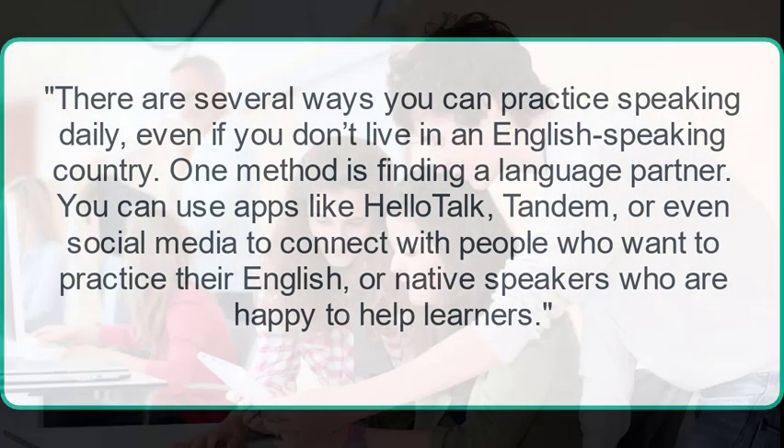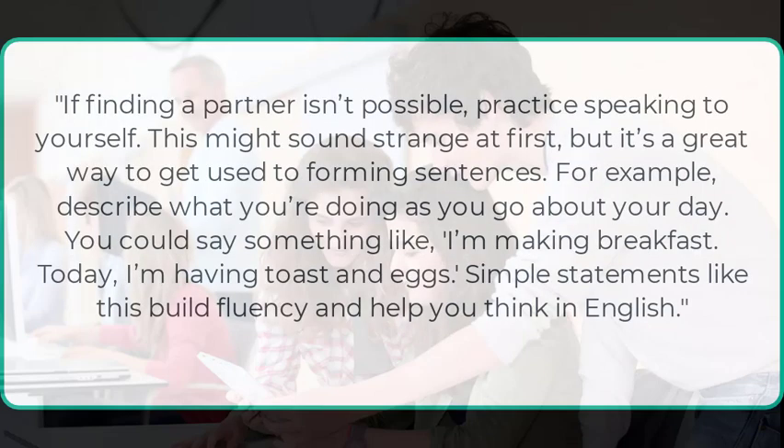There are several ways you can practice speaking daily, even if you don't live in an English-speaking country. One method is finding a language partner. You can use apps like HelloTalk, Tandem, or even social media to connect with people who want to practice their English, or native speakers who are happy to help learners. If finding a partner isn't possible, practice speaking to yourself. This might sound strange at first, but it's a great way to get used to forming sentences.